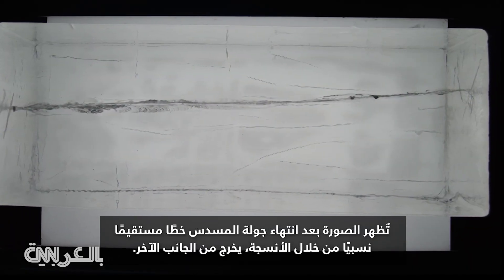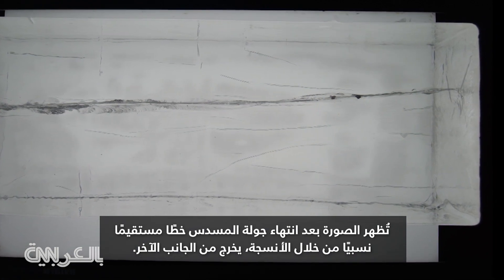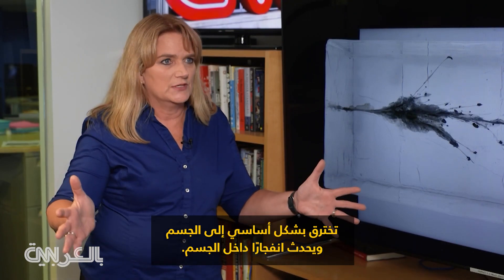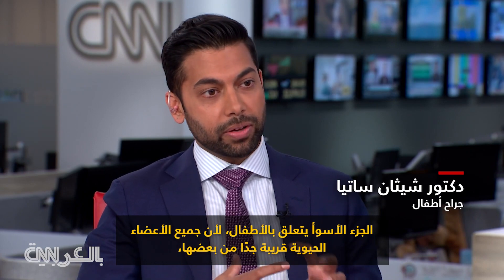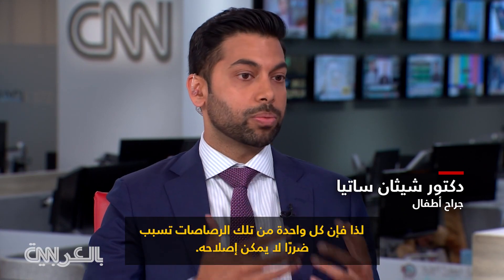An aftermath photo of the handgun round shows a relatively straight line through the tissue, exiting the other side. But not so with a round from an AR-15 — it essentially creates an explosion inside the body. Trauma surgeons say the wound from an assault rifle can be catastrophic, and in a child, all the vital organs are closer together, meaning each bullet causes irreversible damage.